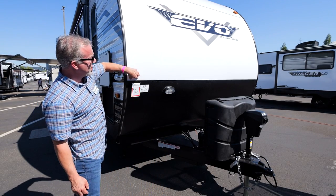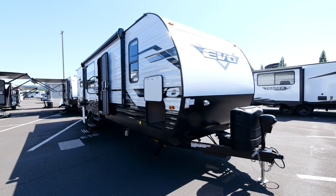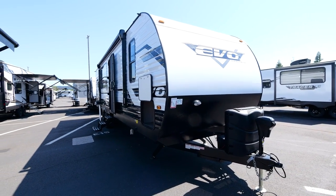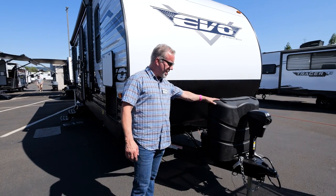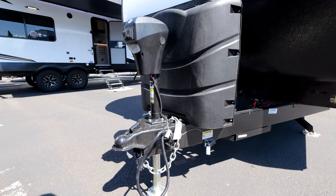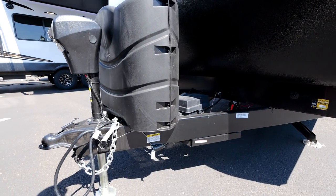The front is 18-gauge thick aluminum with automotive paint on it, and the lower portion is textured to guard against rocks being kicked up from your tow vehicle. We have two 30-pound LP tanks instead of little five-gallon ones, so we're giving you everything that you need.